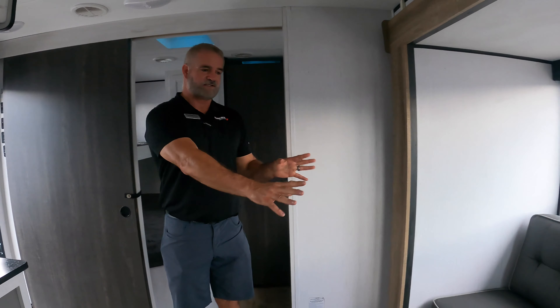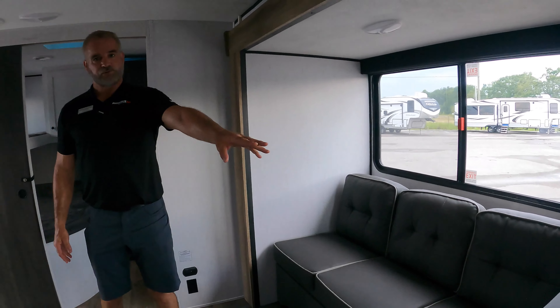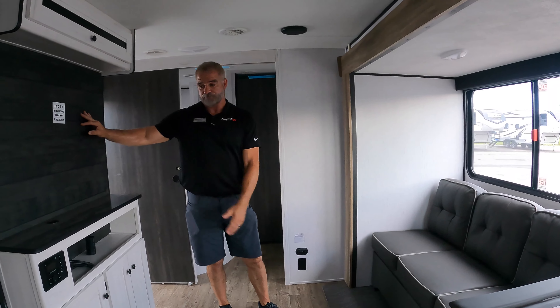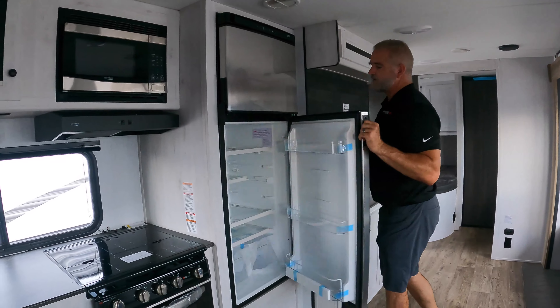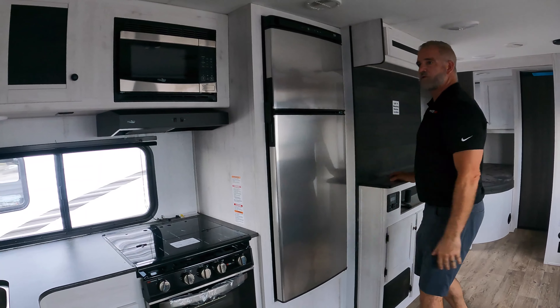Next thing is, of course, we've got a nice sofa here — fold-down sofa sleeper. You've got a booth, a nice area where the TV mounts, so you can sit right in front of the TV. Got a nice 11-cubic-foot refrigerator, so you've got plenty of room. Of course, microwave, cooktop, and oven — all those nice things.